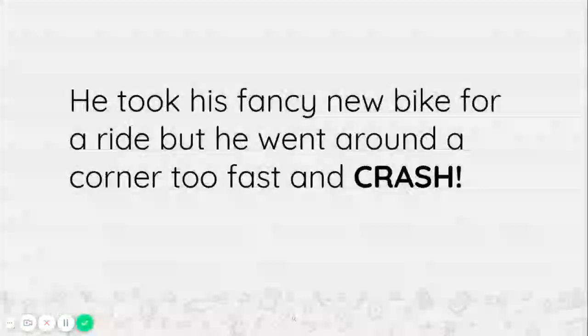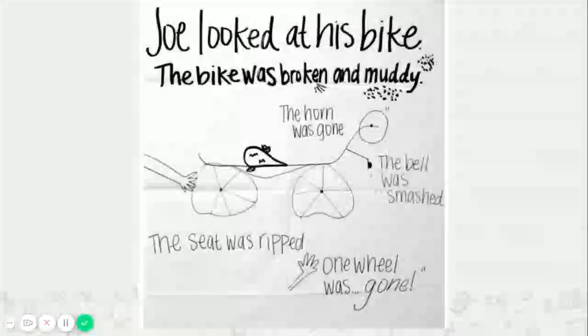So first graders, I want you to think for a moment — if you had a fancy new bike, and you were taking a ride, and you crashed, do you think your bike would look the same? Let's see what happened to Joe's bike. Joe looked at his bike. The bike was broken and muddy. So instead of just saying the bike was broken and muddy, Joe wanted to show, not tell. So he drew a picture of his broken bike and added details about what happened that made it broken. The horn was gone, the bell was smashed, the seat was ripped, and one whole wheel was just gone.